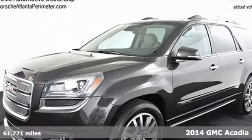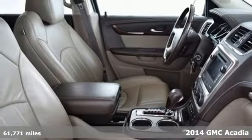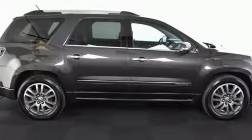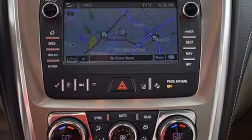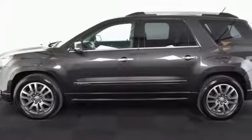Here's a 2014 GMC Acadia Denali. Experience professional grade engineering in this bold crossover. It comes equipped with dual exhaust and a reverse parking aid. Get the latest in safety innovations with an emergency communication system, low tire pressure warning, Stabilitrak and multiple airbags.